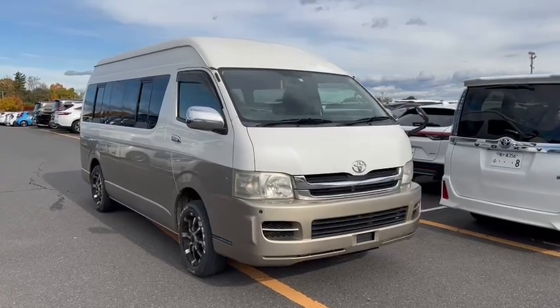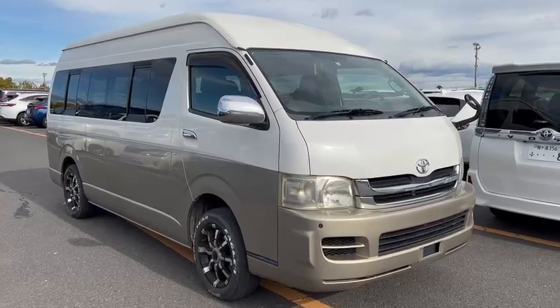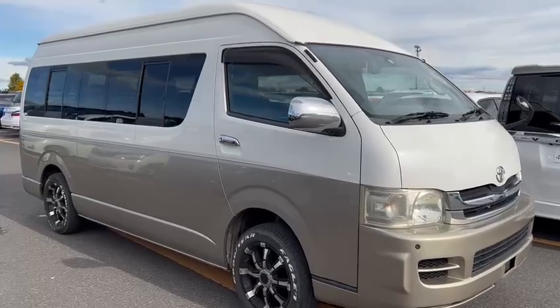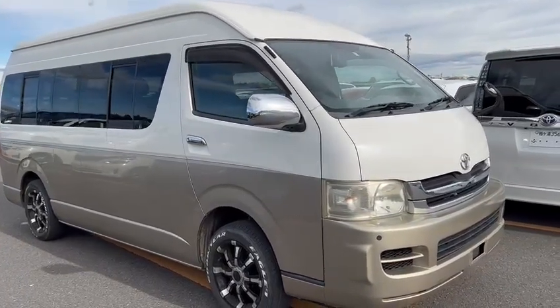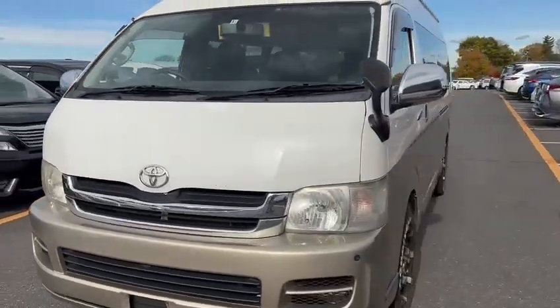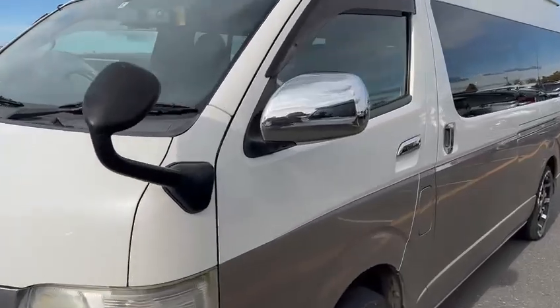Hello viewers. Have a look at this beautiful super long wheelbase big bertha four-wheel drive wagon. It's finished in white over gold. It's what we call the grand cabin.